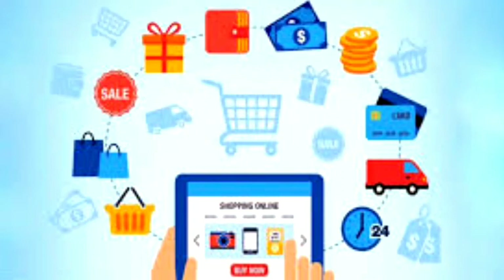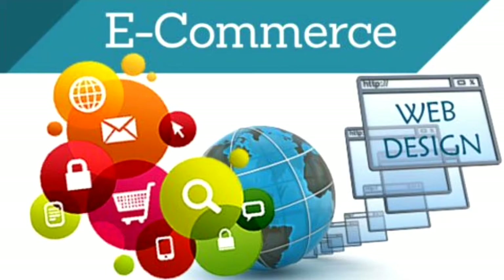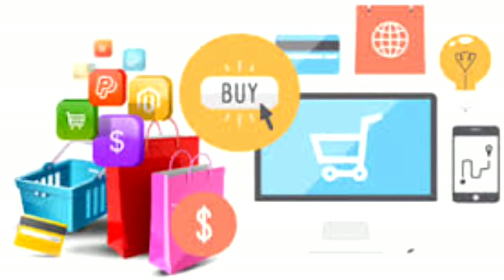Hi guys! In this video, the Commercial Bank of Nepal's e-commerce prepaid card has come to be prepared. In this video, how do you get a prepared card for this bank? I will tell you about the details of the bank.